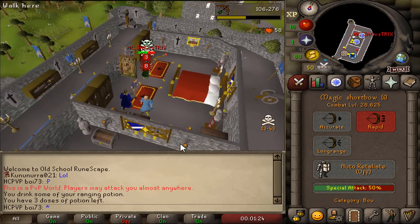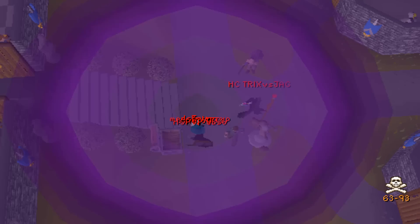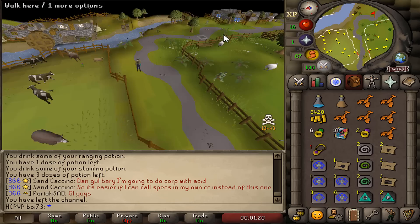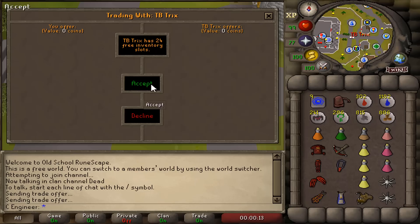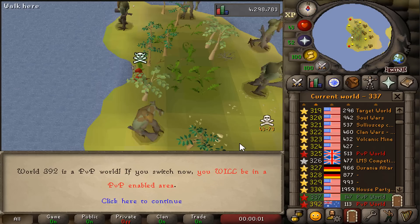There is one thing that gets me going more than anything else, and that's a low-level hardcore ironman with a bounty. This hardcore ironman by the name of Jag versus Trix had a 25 mil bounty on his head. I killed him — Trix versus Jag is dead — and here it is as promised: 25 mil bounty.